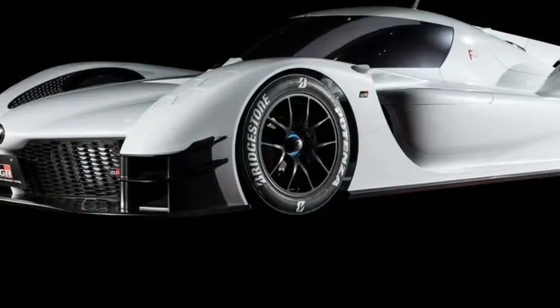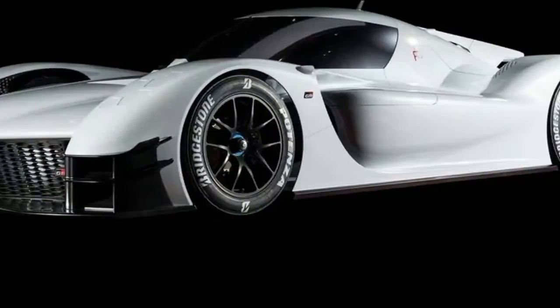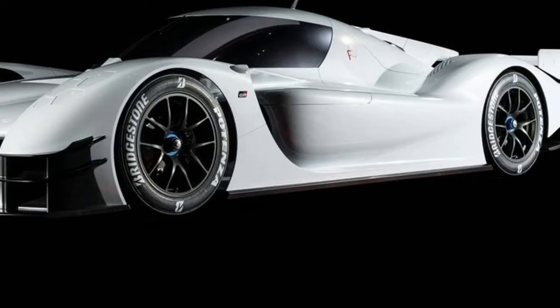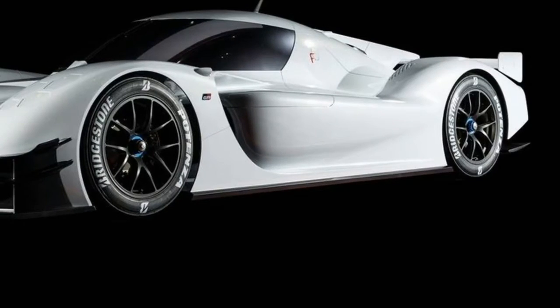The Toyota GR Supersport concept is here with nearly 1000bhp. The TS050-derived Supersport concept has been revealed at Tokyo Auto Salon, with Toyota hinting at future sports cars developed from its competition machines.